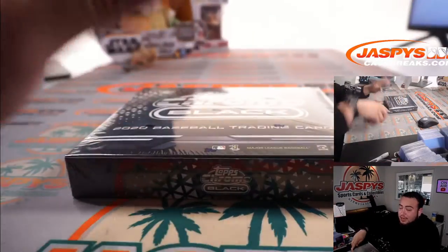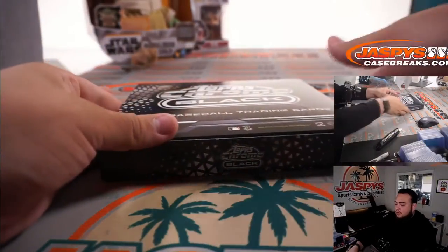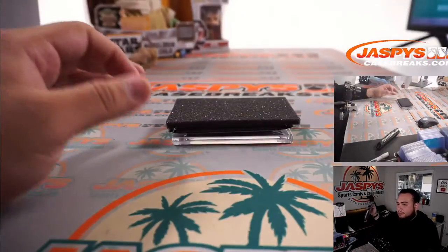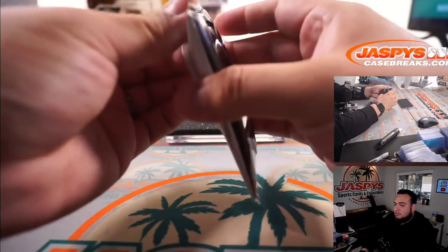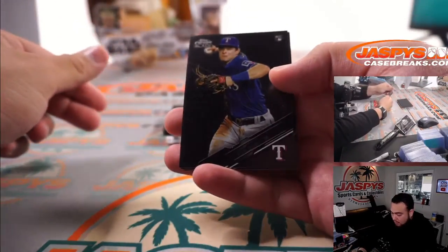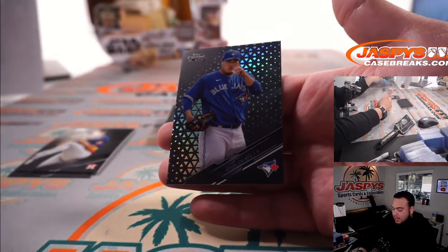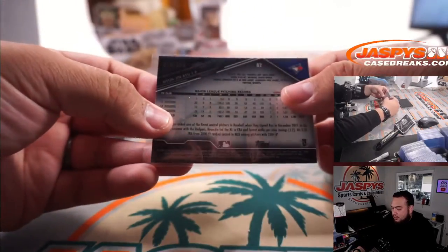All right, second box — the next one of this is already on the website if you guys want to run it back. We got Nick Solak, Verlander, and Hyun-jin Ryu. Number two, one-eighty-nine.